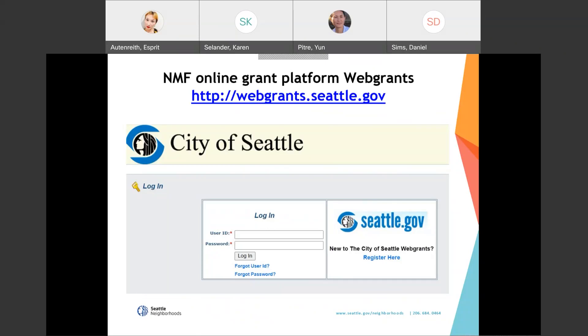Step two: if you're not already working with a neighborhood matching fund project manager, contact us to get a project manager assigned to you. Talk with your project manager about your project idea to see if it is eligible and to get more detailed information about requirements for your specific project. Project managers can also review your application prior to submitting it to make sure it's complete and has all the necessary information. Step three: register in Webgrants, our online grant system where applications are completed and submitted. If awarded, contracting and grant management are also accomplished via Webgrants. If you have any questions about navigating Webgrants, please email or call your project manager for assistance.